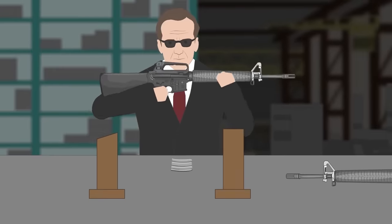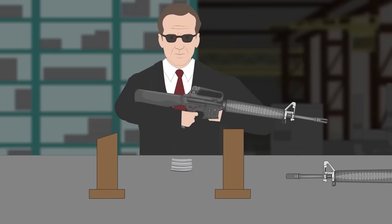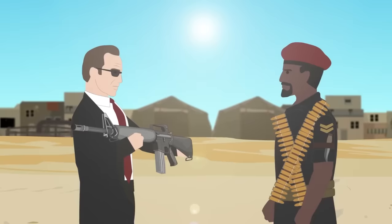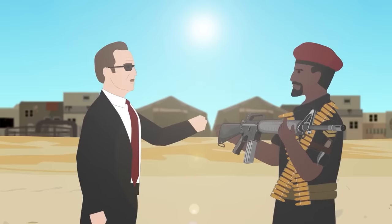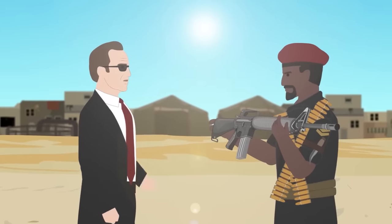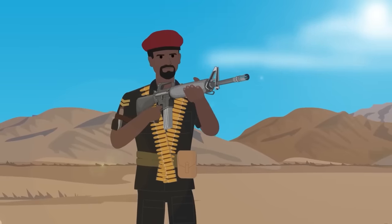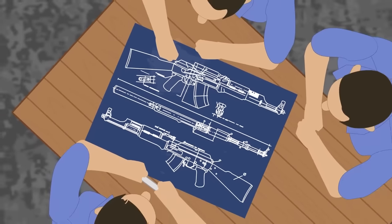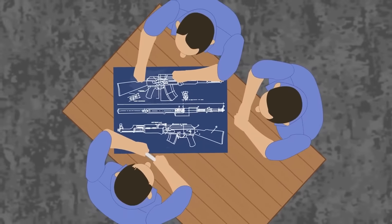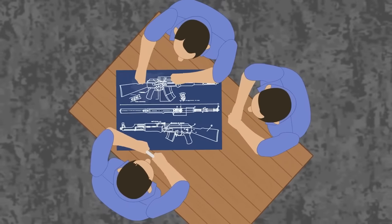It takes a lot of time, expert knowledge, and money to design the weapon, test it, and finally put it into production. That's why many countries resort to the licensed production of firearms. It's far cheaper and more efficient to produce a weapon that another country has developed. It can, however, come at the price of political and diplomatic strain. It's not uncommon to find that some countries resort to unlicensed weapon production, usually by industrial espionage, to make copycat weapons.